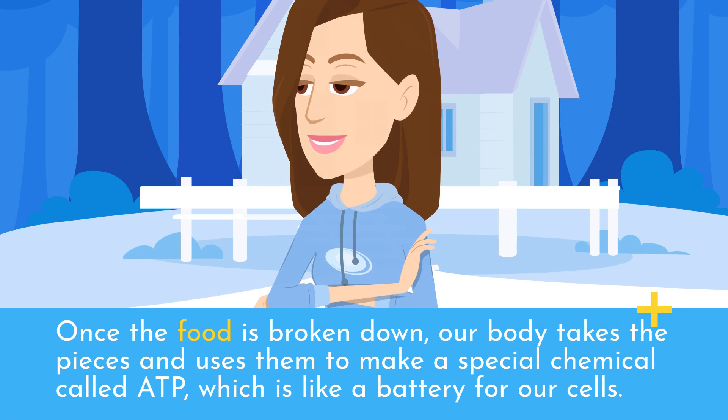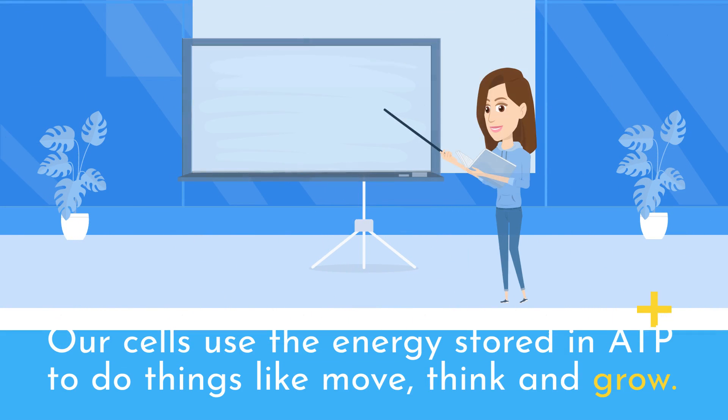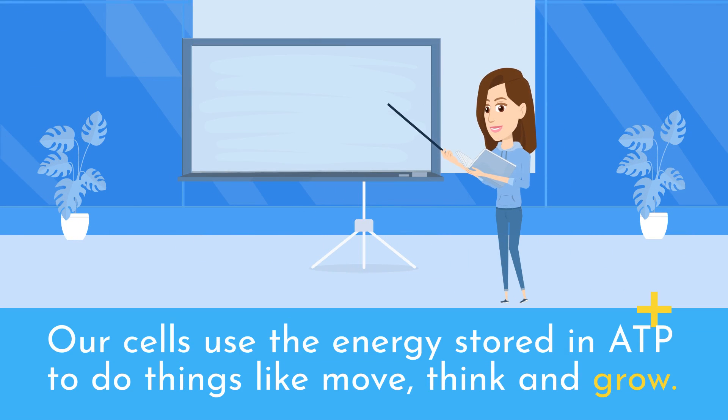Once the food is broken down, our body takes the pieces and uses them to make a special chemical called ATP, which is like a battery for our cells. Our cells use the energy stored in ATP to do things like move, think and grow.